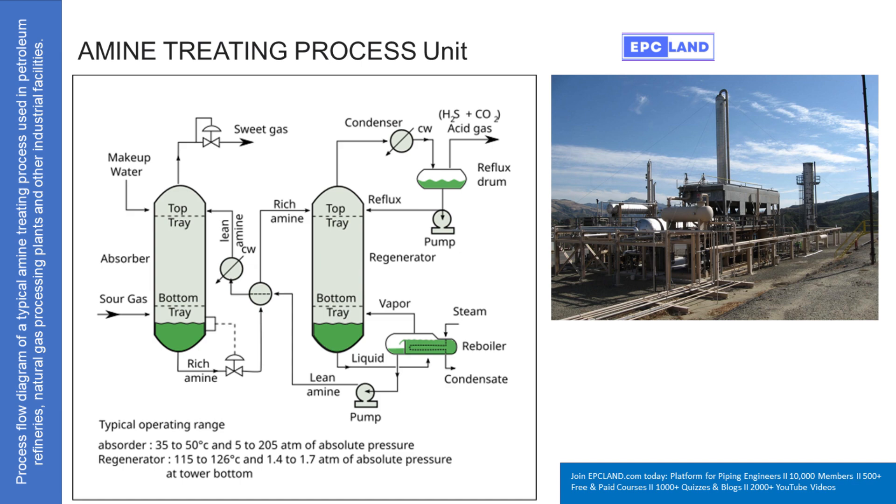It's kind of like a detox process for the gas. The first major piece of equipment is the absorber. The absorber is really where the main action starts — you've got this tall tower. The raw natural gas, the sour gas, gets fed into the very bottom of this tower and travels upwards. And coming down from the top, flowing against it, is this liquid solution called lean amine.